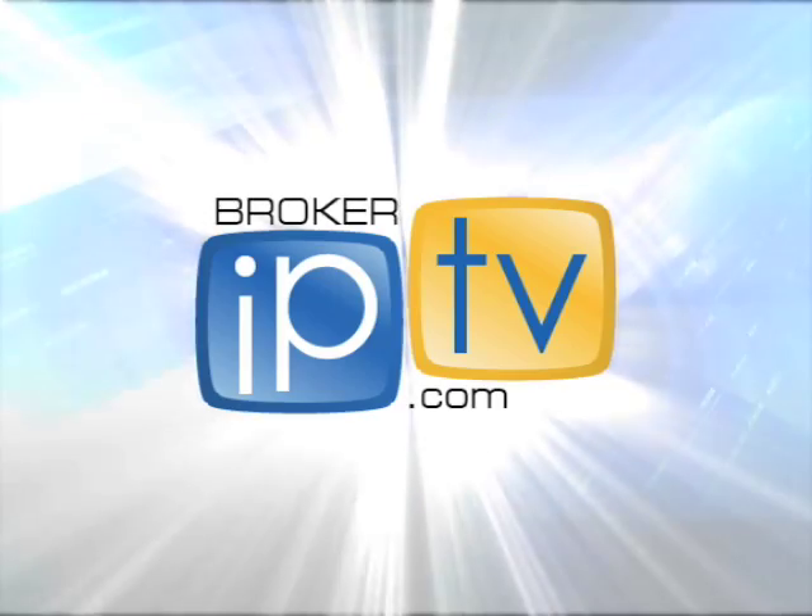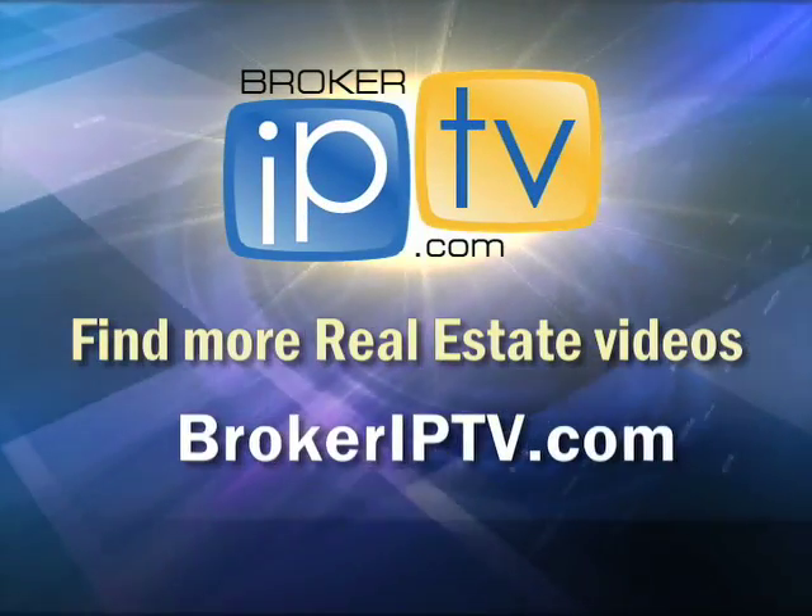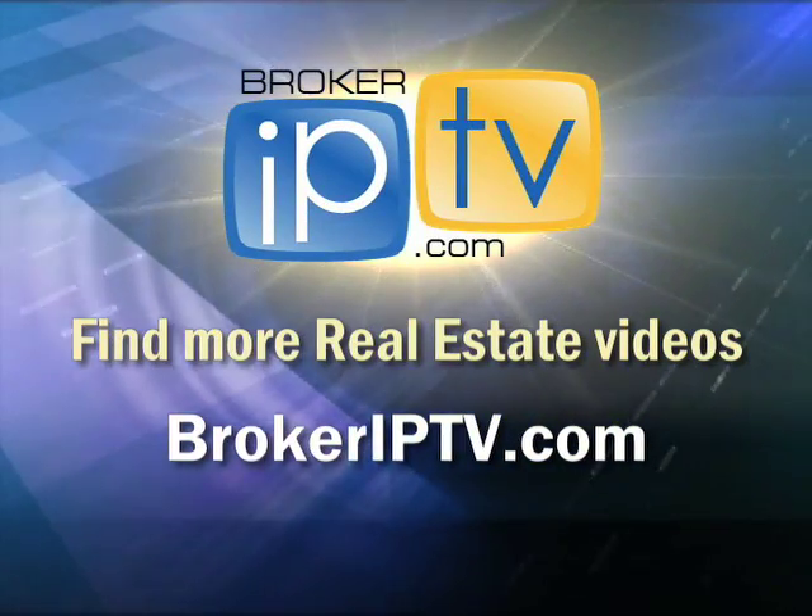Thank you very much. Find more real estate videos at brokeriptv.com.